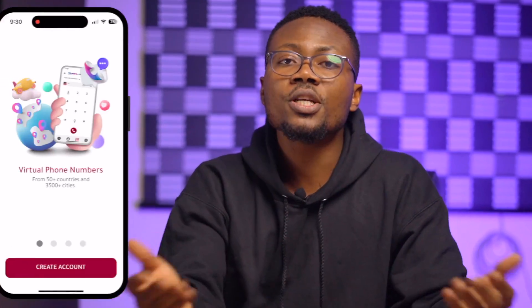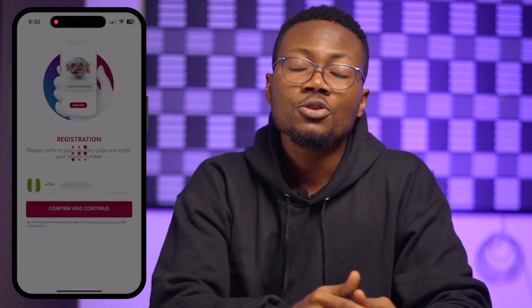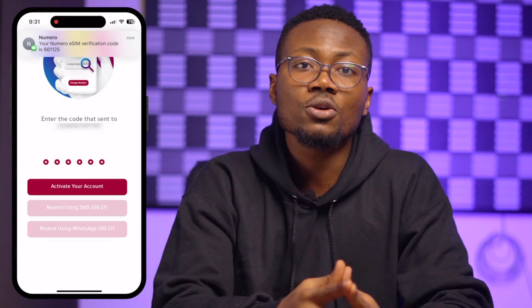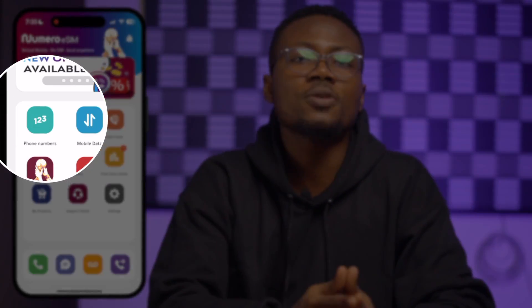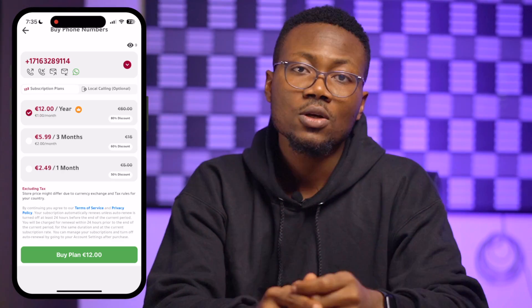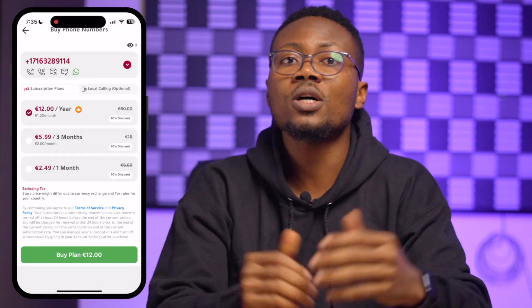Now, how to get a USA phone number. Follow the link I left in the description of this video to download the Numero eSIM app from the Apple App Store or the Google Play Store. Then create a new account if you don't already have one by putting your real phone number and your country code. Your real phone number is important so that you can receive a verification code to activate your new virtual phone number. After that, click confirm and continue. To obtain a new USA phone number, click one to three phone numbers, then social media numbers, then proceed to payments.